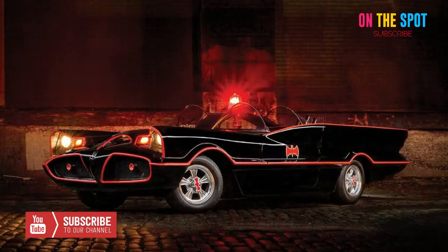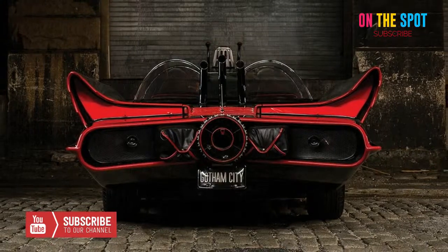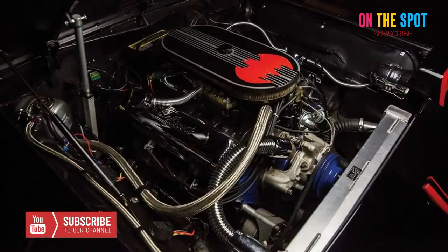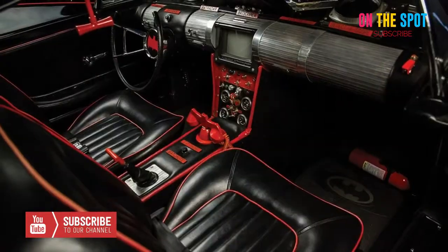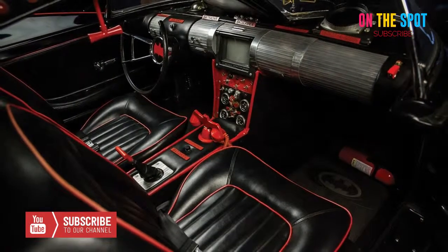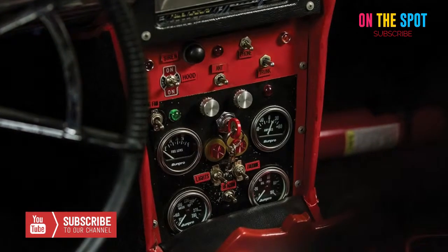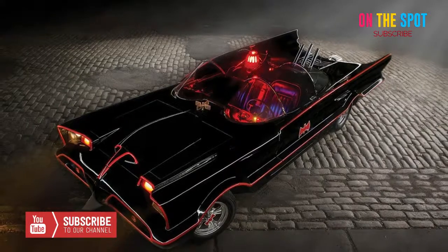Thanks to the efforts of a jeweler and auto hobbyist, another Batmobile was produced in 1966, known as Batmobile No. 5. Jim Semershin was a jeweler by trade but an auto enthusiast at heart. He took on the project of transforming a 1958 Thunderbird into the Batmobile that Adam West drove on television, and what he engineered in his garage was a profoundly accurate facsimile.